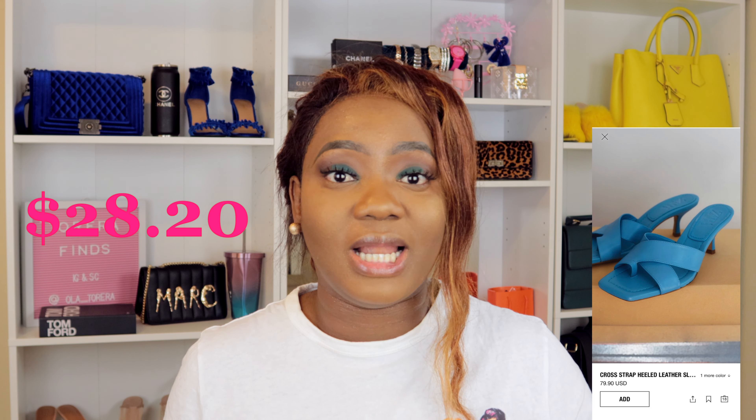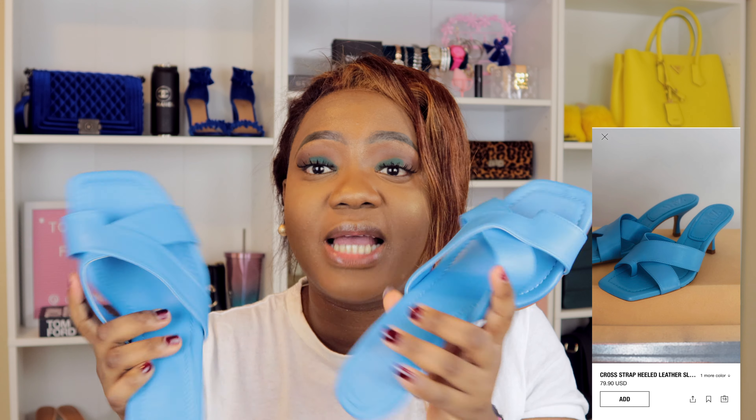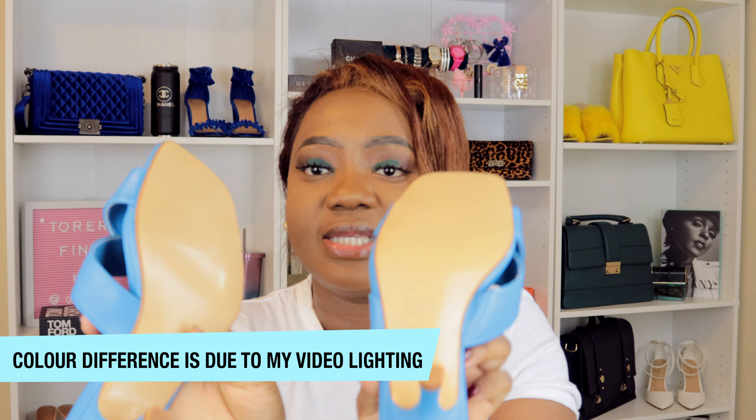That's like a $50 difference. On the Zara website, if you're buying this, you get it for $80 — but with my secret, you'll get it for $30. I got it for $30. Let's move on to the next item. Compare with the picture I'm putting right here — is there any difference? Can you spot any difference? Because to me, I can't.